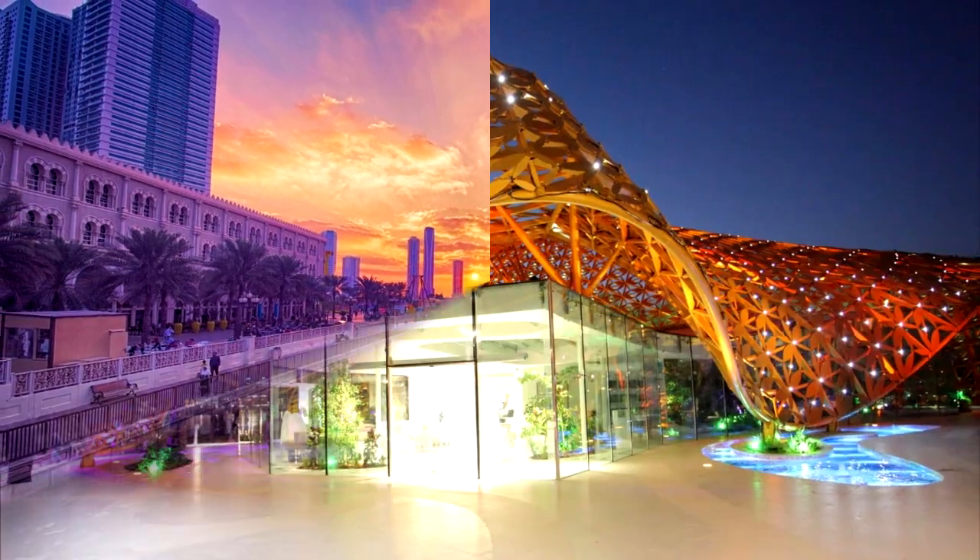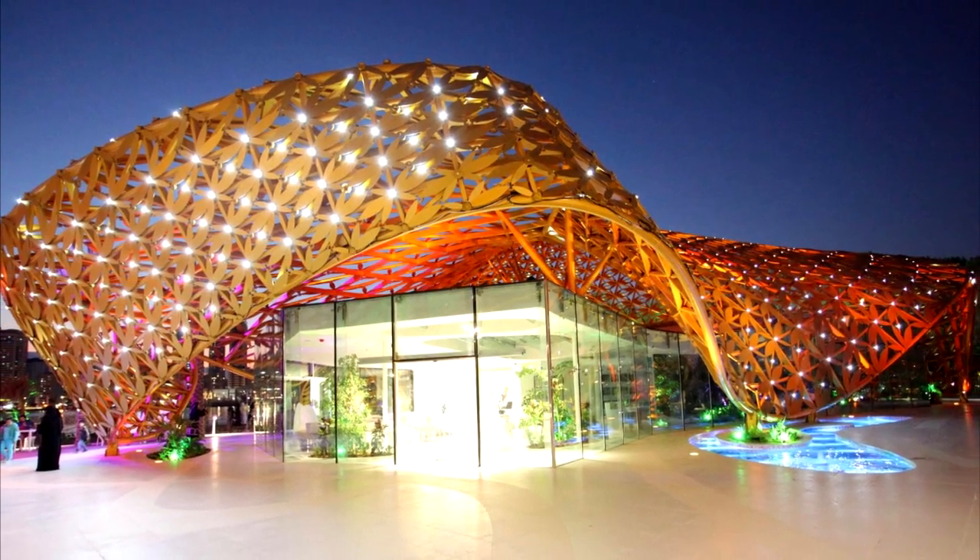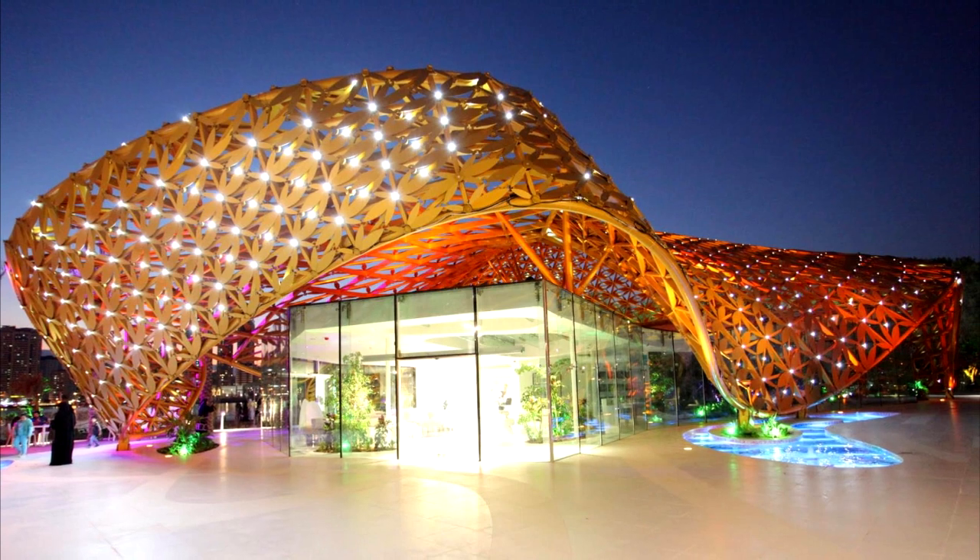Away from the heritage district, there's a lot for families here as well, with the Eye of the Emirates Ferris Wheel and the Butterfly House on Al Noor Island among the top attractions.